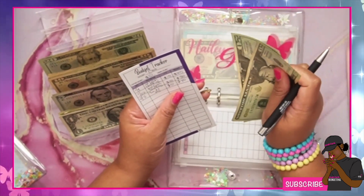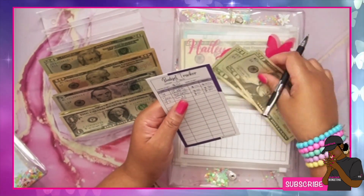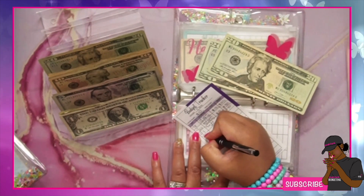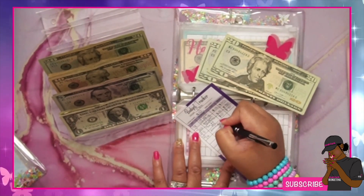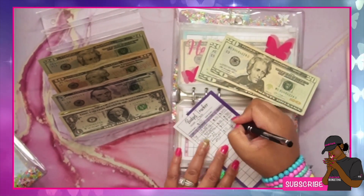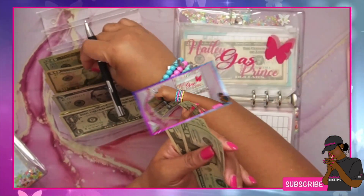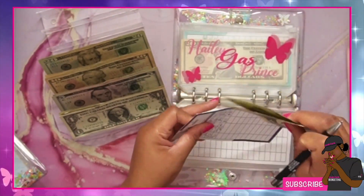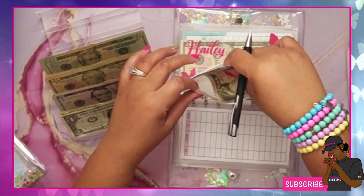For gas, we are putting $10 into gas, so now we have $50 in that envelope.